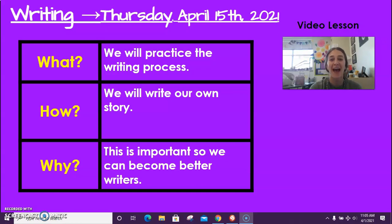Hi boys and girls! Happy Thursday! Today is Thursday, April 15th, 2021.